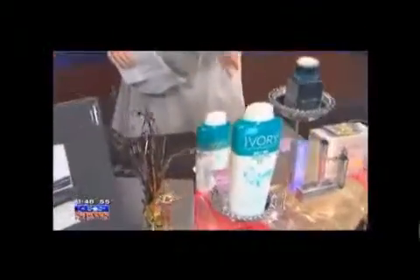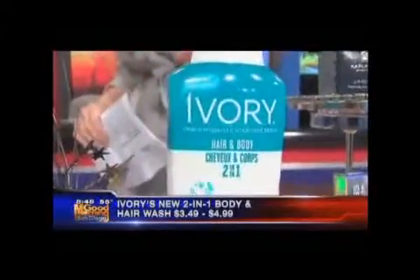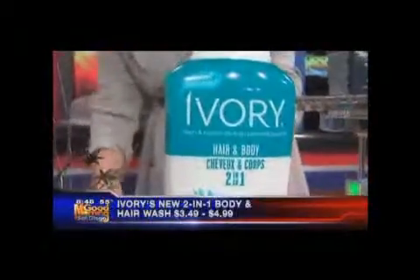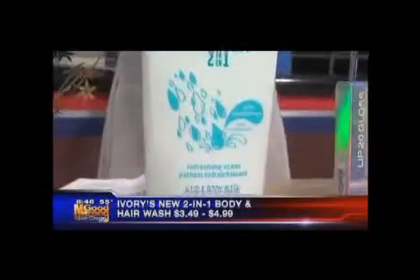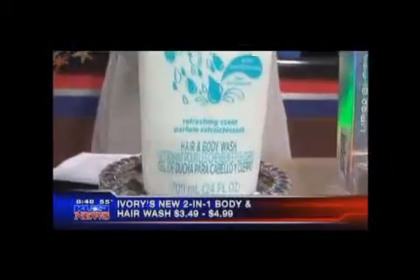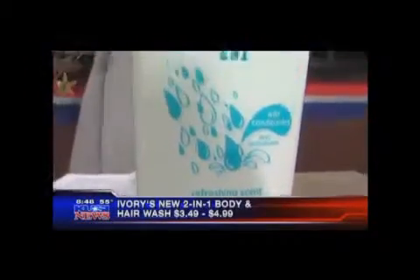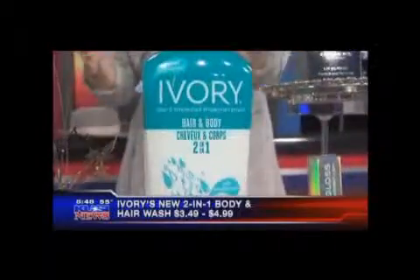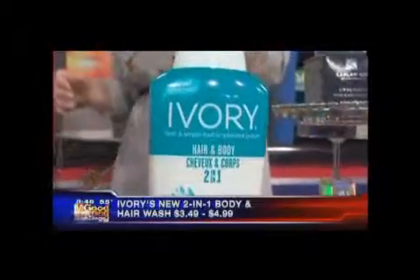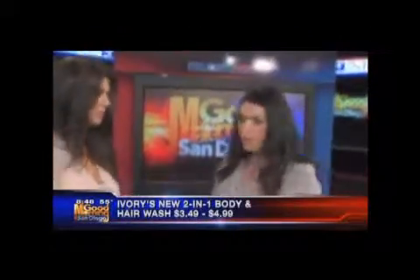This is a new product — I haven't talked about this anywhere but KUSI. It just hit stores in February at Target and Walmart. You're looking at Ivory's Hair and Body Wash. It's a two-in-one: you're going to get your body washed and your hair, from tip to root, and it does condition your hair. When you're a busy mom, you want your family to spend less time in the shower with less products laying around.